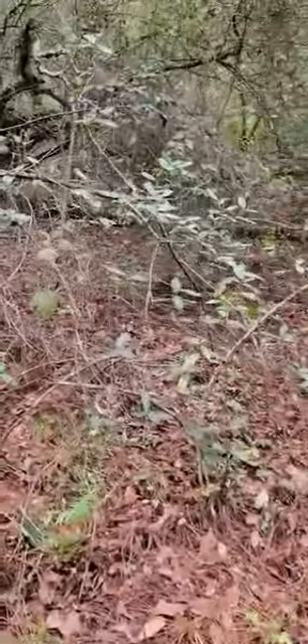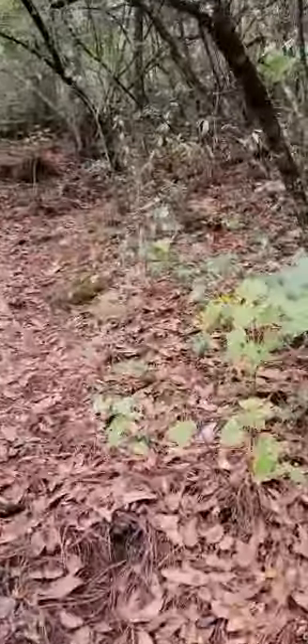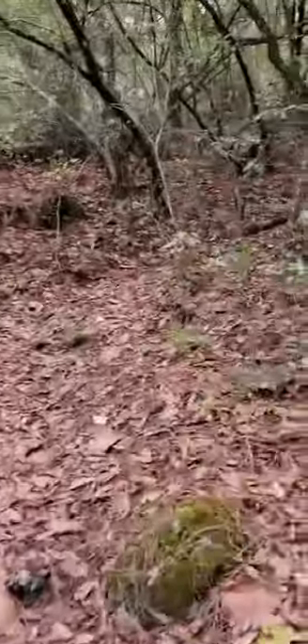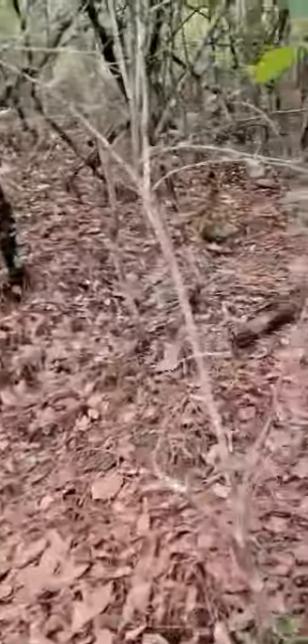I had no idea these trails existed when we came to look at the place the first time. I knew there were trails in the area, but I didn't know there were some just right outside our back door. Let's go this way.